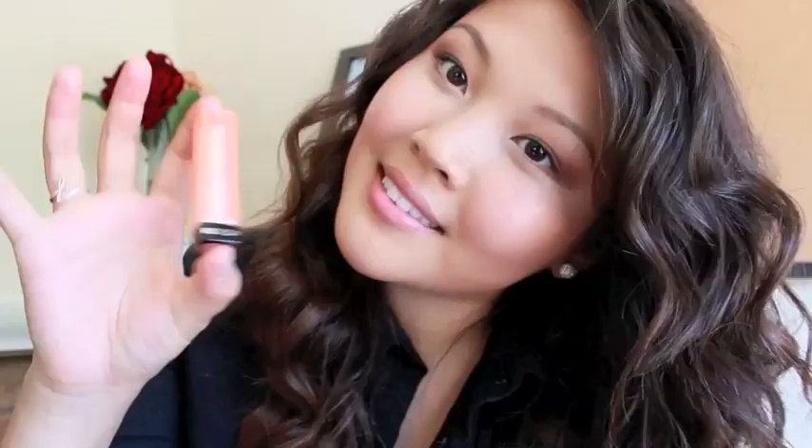Then, last but not least, apply your favorite tinted lip balm. And you're all finished! I hope you guys enjoyed watching and have fun sporting your natural look. See you next time guys!